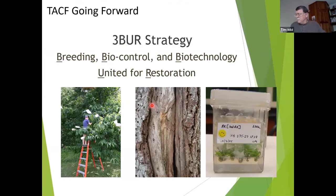That brings us to where the American Chestnut Foundation is in its overall strategy. They refer to it as the 'three burr strategy,' which involves breeding — what we've been talking about — biocontrol, and biotechnology, which is essentially the genetic program that's going on.